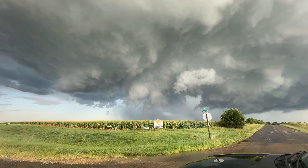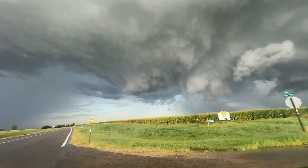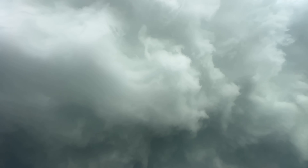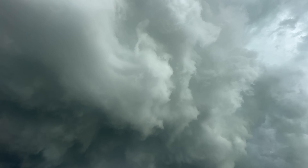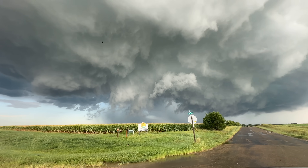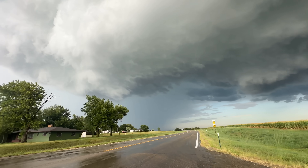Here we go — absolute ripper of a supercell. This is the tornadic portion of the storm. You've got a rain field RFD right there, big mesocyclone above. We're dominating — major convergence here as we have some outflow approaching from the south interacting with this storm. Mesocyclone slightly elevated above me, striations, rapid spin on this. Just gonna have to clear some of this outflow — may have some tornado potential. A lot of lightning on this.